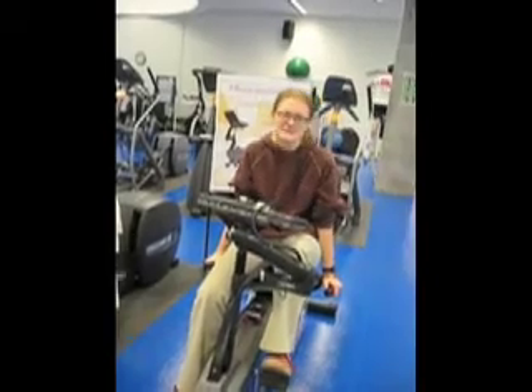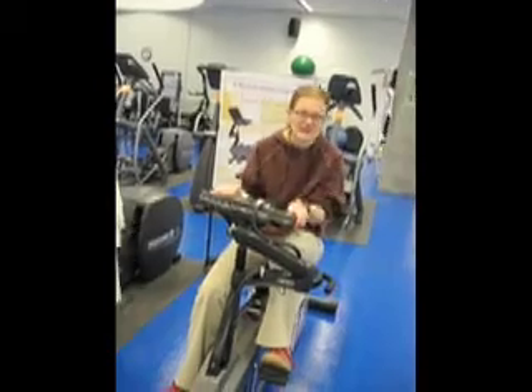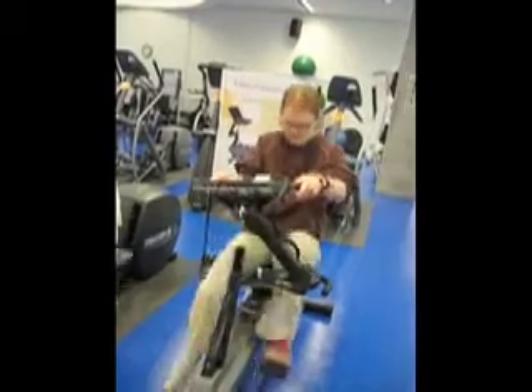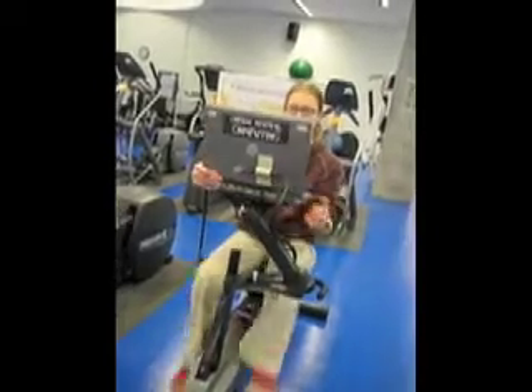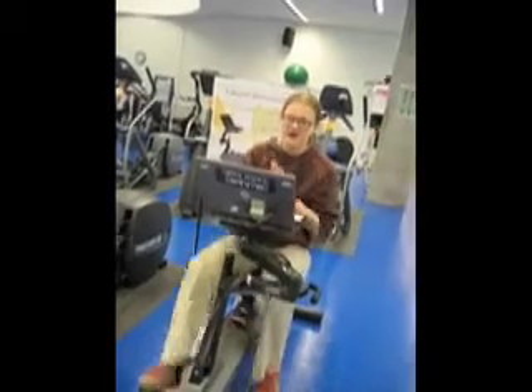I'm Kendra. This is my pedal-powered invention. It's an exercise bicycle that's been retrofitted to power a laptop. I just switch this switch on here and start pedaling. Now I'm generating more than enough power for this computer. I can adjust it wherever I want it to be and turn it on.